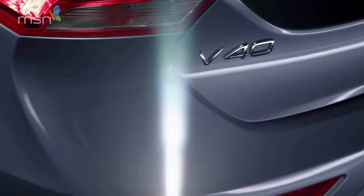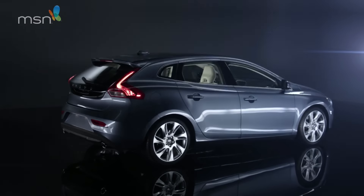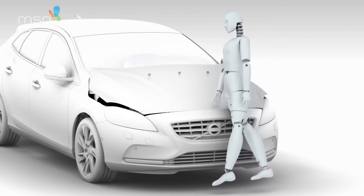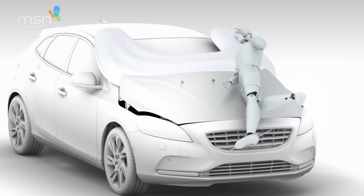Funny that, because otherwise the V40 is rammed with safety systems. Take the airbag that explodes from under the bonnet to minimise injuries to pedestrians. It's simply brilliant.